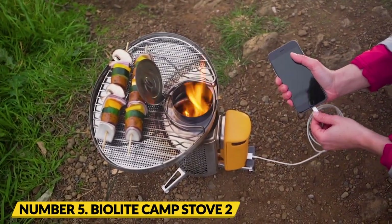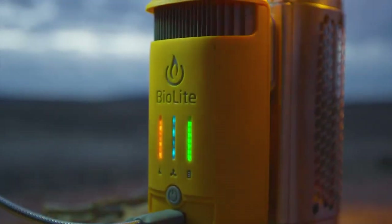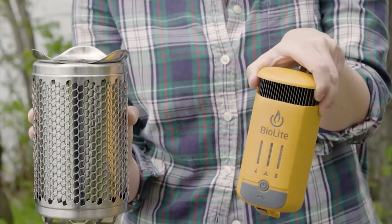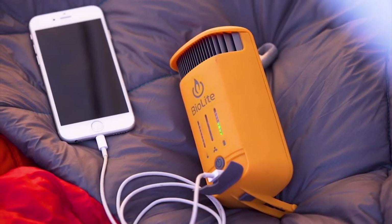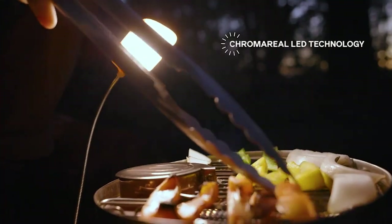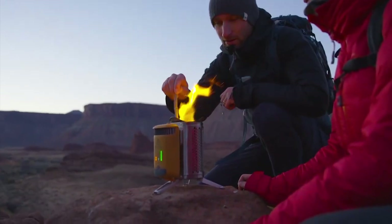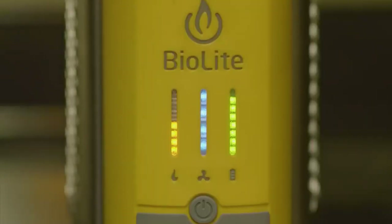Number 5: BioLite Camp Stove 2 Plus. The Camp Stove 2 Plus from BioLite combines modern science with time-honored campfire cooking methods to produce a multifunctional camping companion. Battery-operated and fueled by twigs and leaves, this ingenious gadget boasts a capacity of 3,200 mAh. You may use the energy from the fire to charge your phone while munching on a toasted marshmallow. Since the Camp Stove 2 Plus utilizes BioLite's proprietary smokeless technology, the by-product of the flames will not harm the environment.